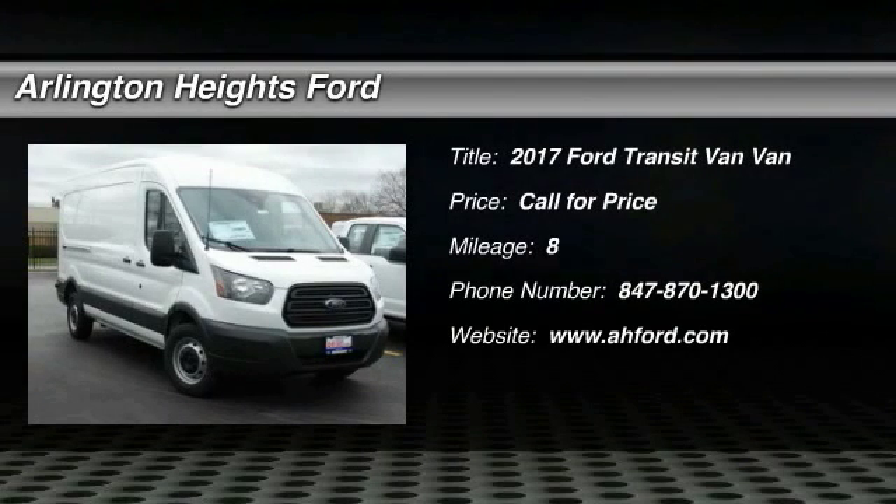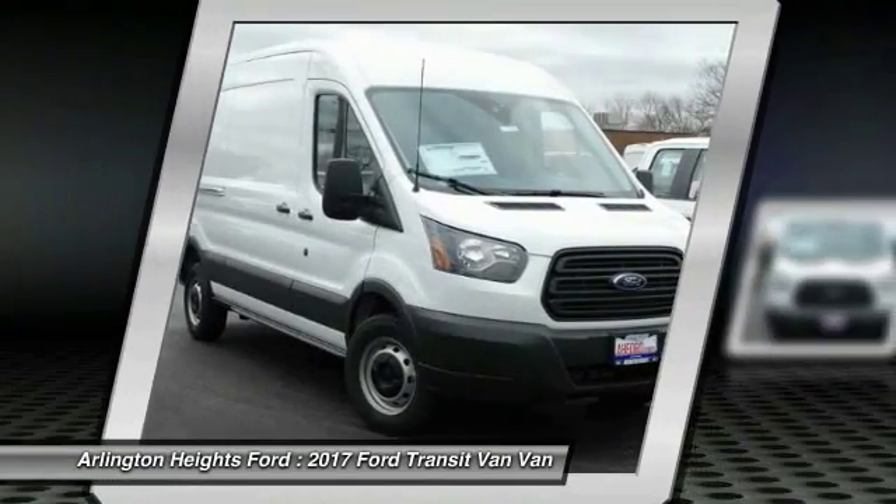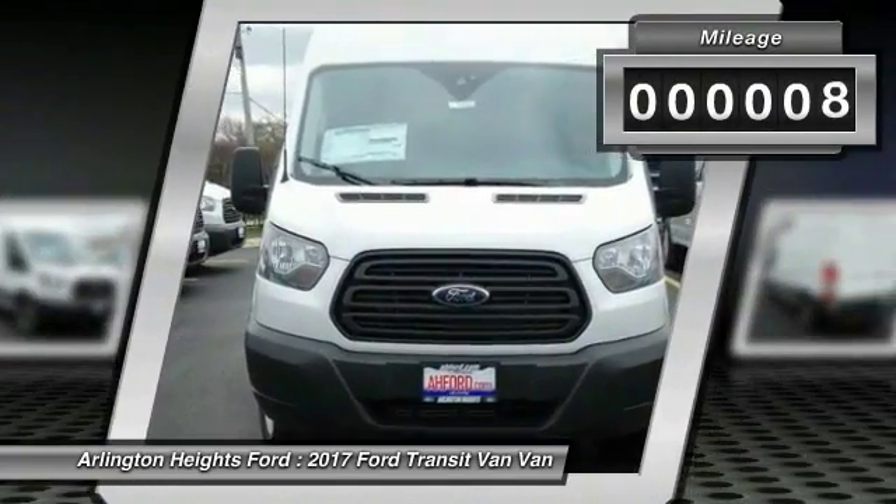It's a vehicle you'll want to take home. Call today and get in touch with the dealer directly and be the first person to open the vehicle's door today. This vehicle has less than 100 miles.